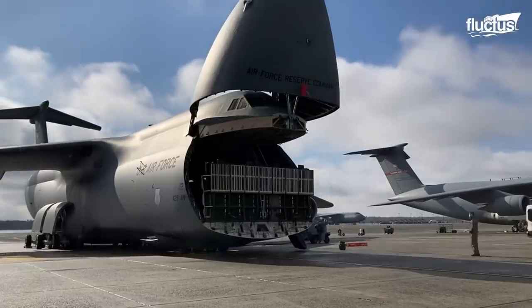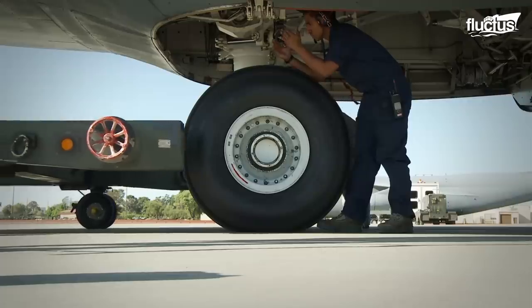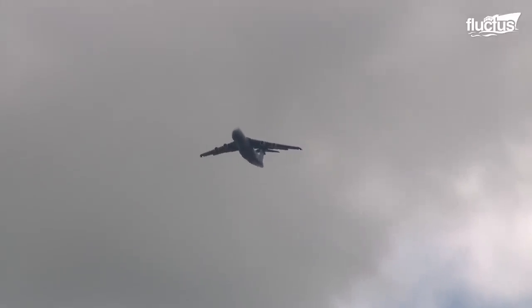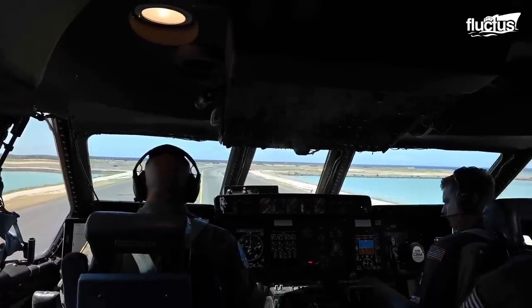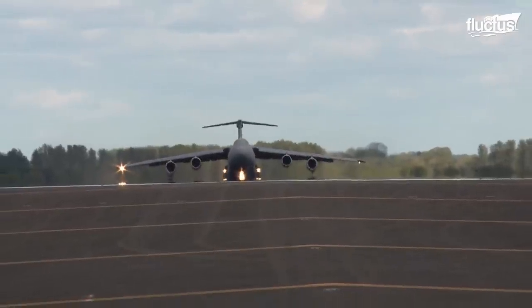The C-5 has always been known as a heavy lifter, carrying space container-modified missions with satellites and outsized cargo including heavy helicopters. The C-5M coming around in the last few years has really solidified it as that heavy lifter for the warfighter. When the C-5 is at its maximum takeoff weight, the aircraft weighs a whopping 840,000 pounds.